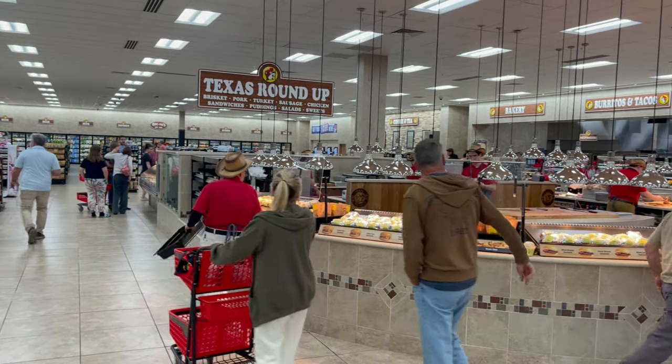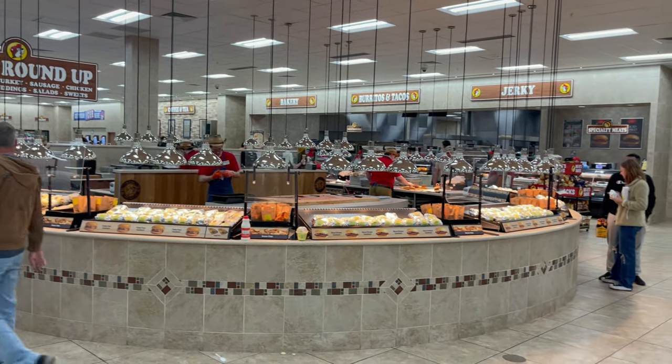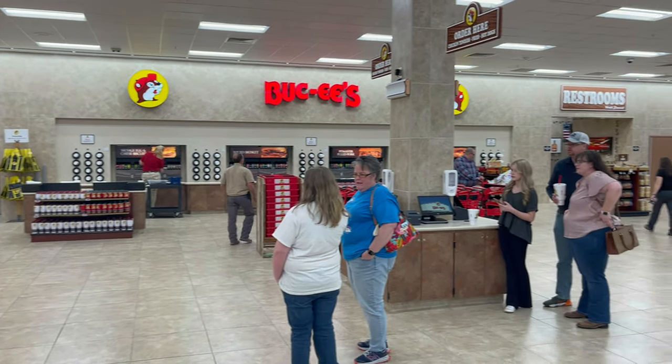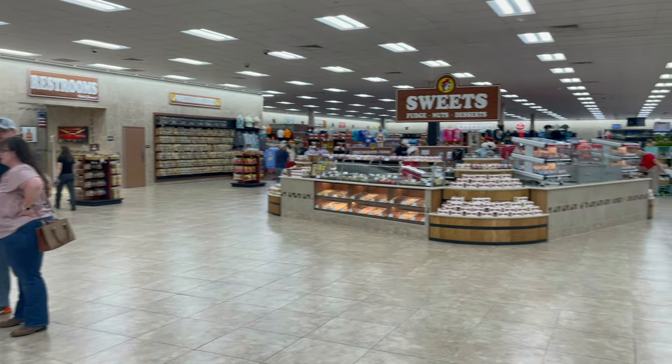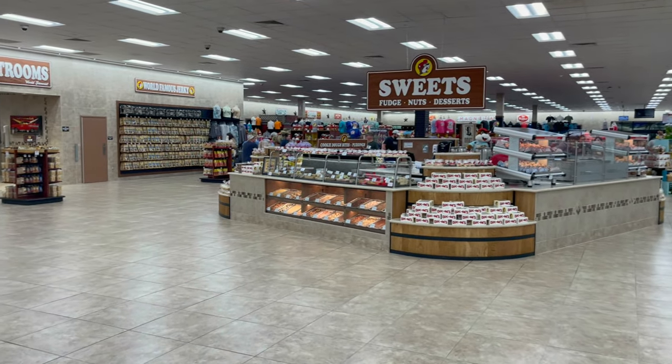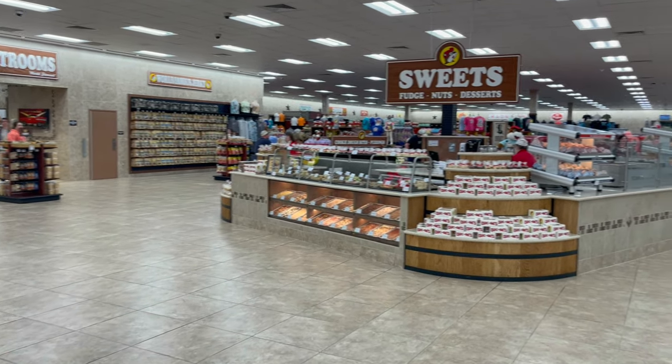I still can't get over how empty this place is tonight. But as the week goes on, Dollywood opens tomorrow for Pass Holders Day and people will be coming into town — this place will be a madhouse.